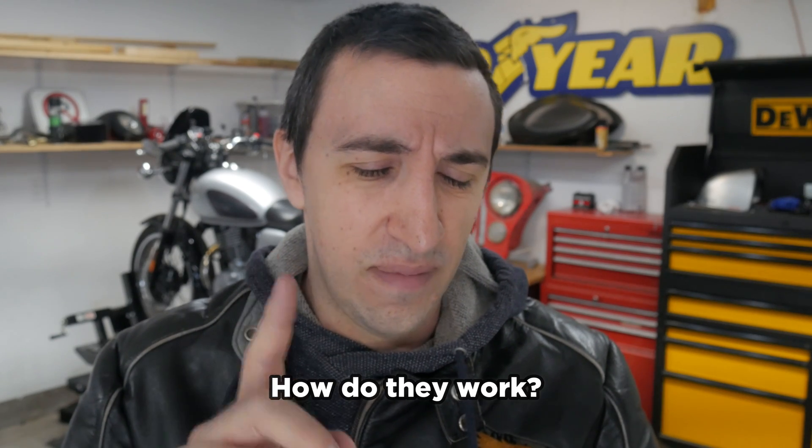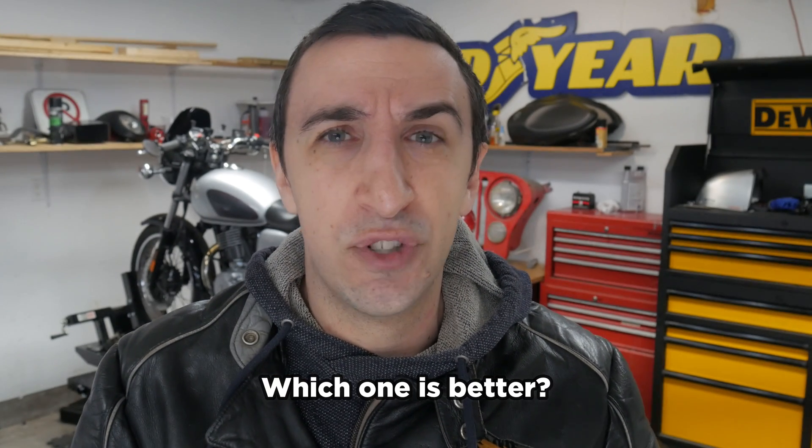Hey guys, it's Adrian from Your Motorcycle. I'm going to do a super quick video talking about air cooled versus liquid cooled motorcycles. If you're asking this question, I'm assuming you're probably buying a motorcycle and you want to figure out why we need cooling, how they're different, which one's better, and which one's right for you. I'm going to break it up into different chapters so you can click ahead on the timeline to whatever part is most relevant to you.